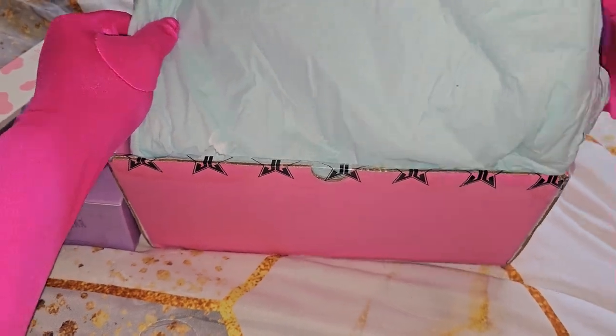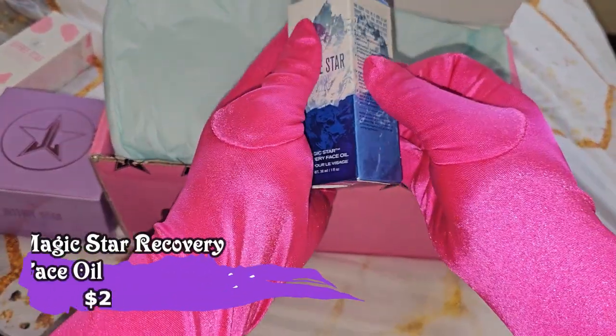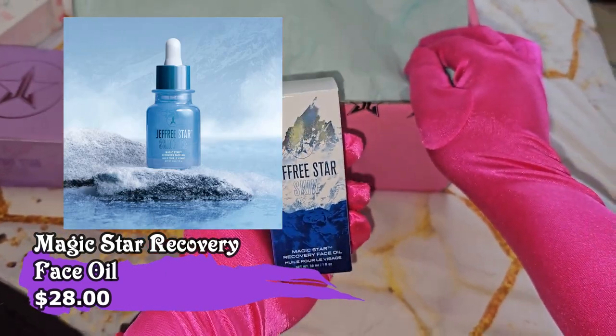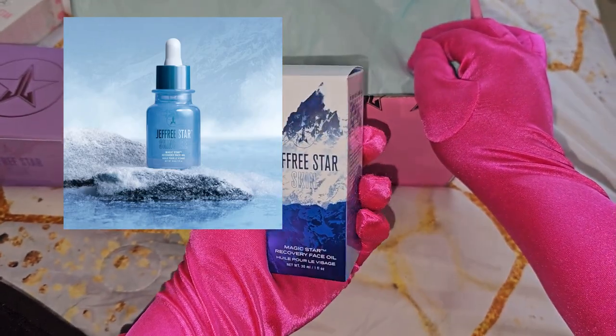The next one that we have, friendships, is the Jeffree Star Skin Magic Star Recovery Face Oil. I love it!